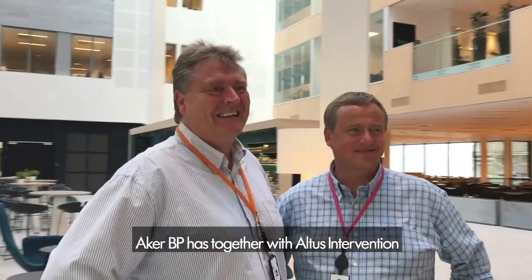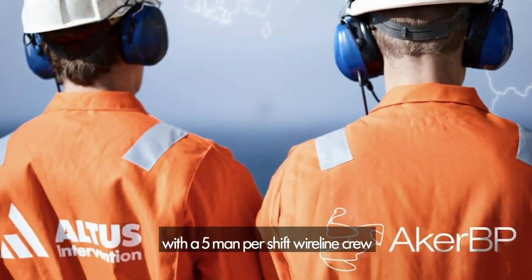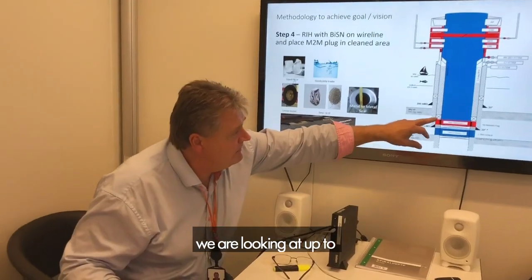AKBP has, together with Altus Intervention, uncovered a new way of doing P&A operations with a five-man-per-shift wireline crew. Cost is an issue for P&A. We need to do this more cost-efficiently, looking at up to around 90% cost reduction based on a standard rig operation when we do it rigless.